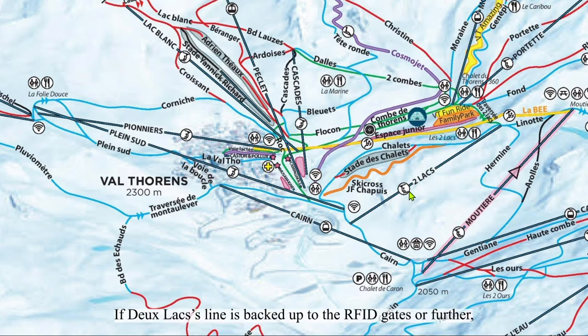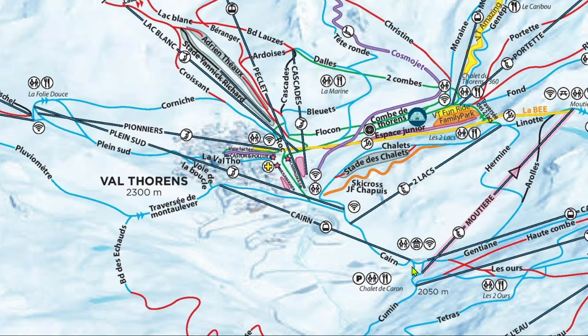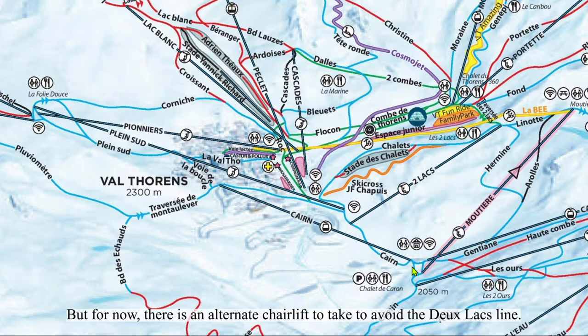If Dulac's line is back up to the RFID gates or further, just keep skiing. Dulac is slated to be replaced with a gondola soon, so this may not be a problem anymore in the near future. But for now, there's an alternate chairlift to take to avoid the Dulac line.